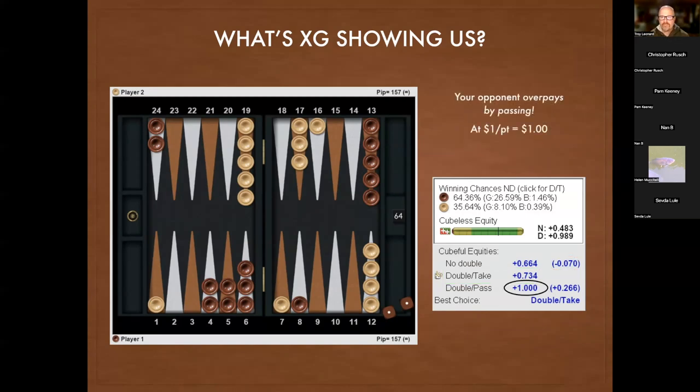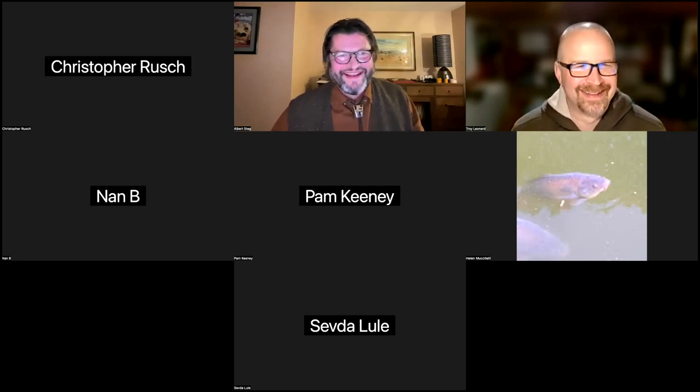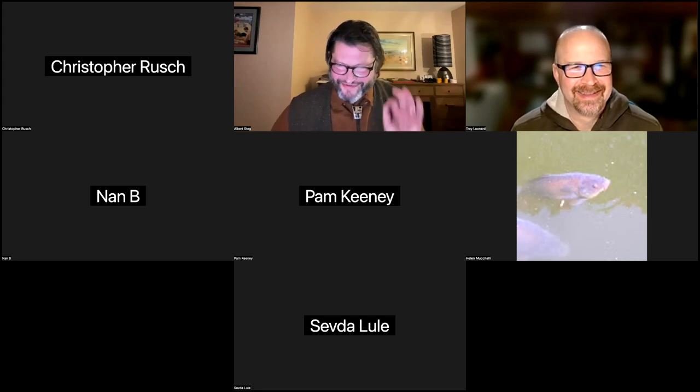When you double, your opponent might pass — this is a scary position. If your opponent passes, she gives you a whole point — a full dollar — when the position was only worth 73 cents. So the opponent would be giving you 0.26 extra. You give your opponent an opportunity to blunder when you double. Even if your double is slightly wrong, sometimes your opponent will make a bigger blunder by passing. It pays to be aggressive in your thinking with cubes.